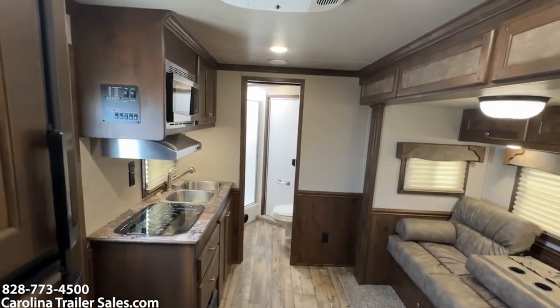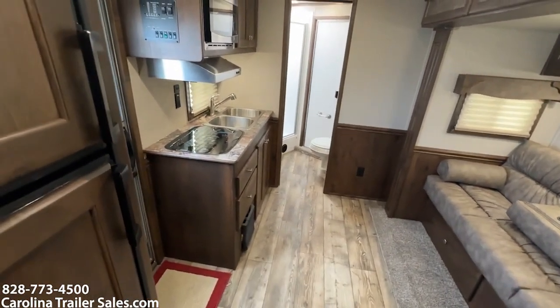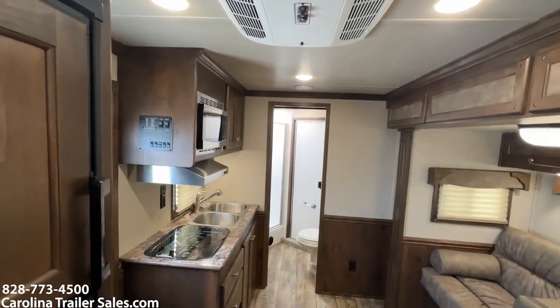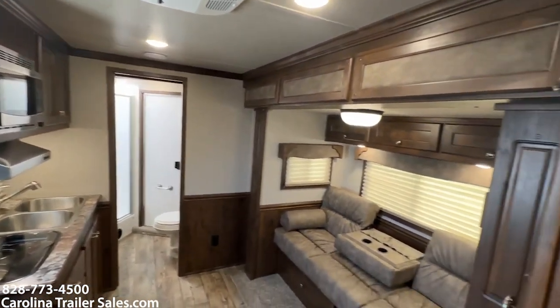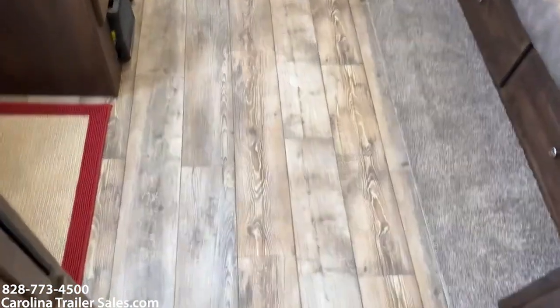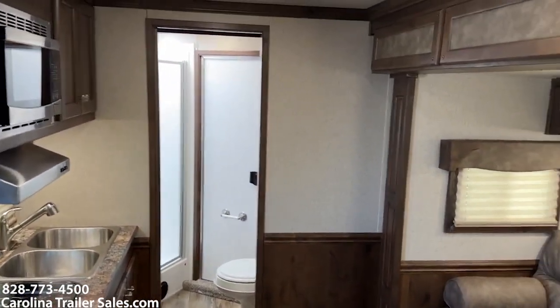Rear kitchen — that gives you a longer counter space than the 9-foot. Double stainless sink, microwave, glass-top two-burner stove. Tons of floor space. It's got great floor space in this trailer.